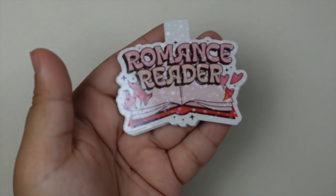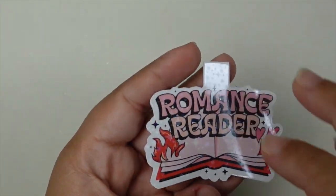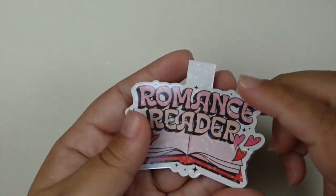And then the last magnetic bookmark I have to go over with you guys is the romance reader one — another favorite. Perfect for my smut lovers. So that is that one.